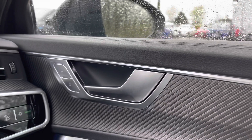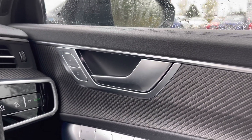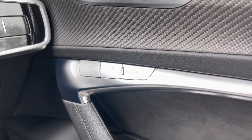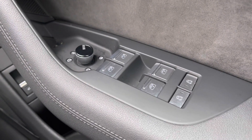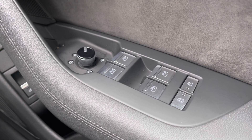Moving over to the driver's door panel, we have the central locking buttons for the doors to the front and rear. Coming down below, we have the buttons for the seat memory functionality system, allowing you to set two different seat configurations for two separate drivers. Further down are the electronic adjustment controls for the door mirrors, the electric windows to the front and rear, as well as the child locks for the two rear doors.